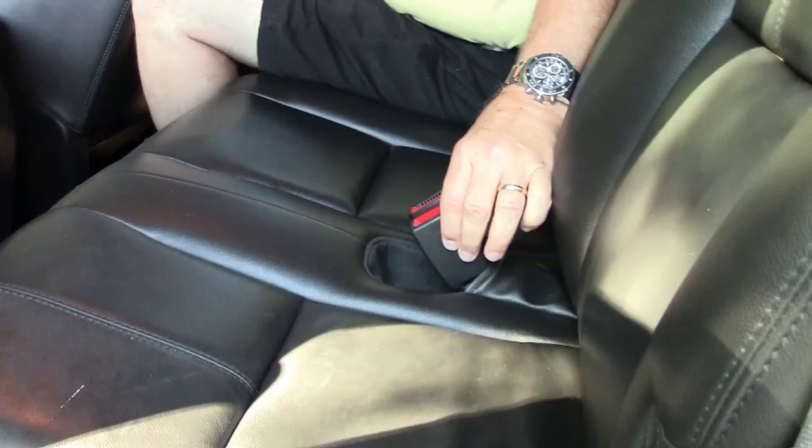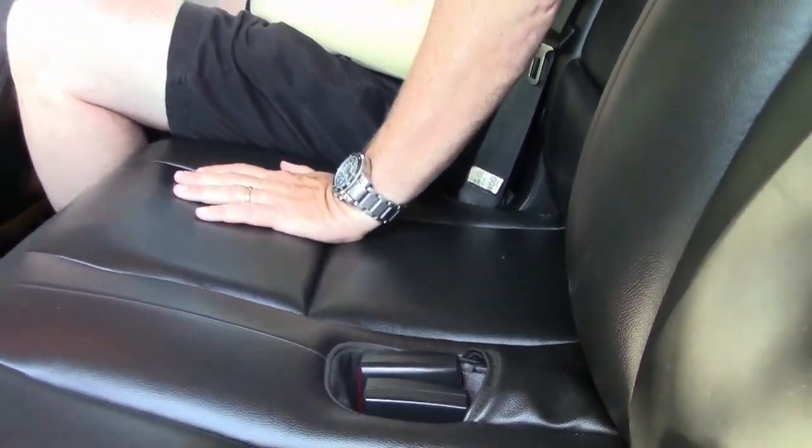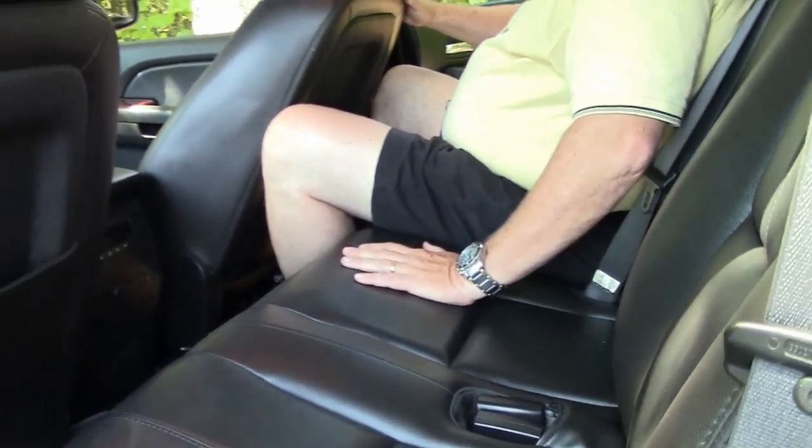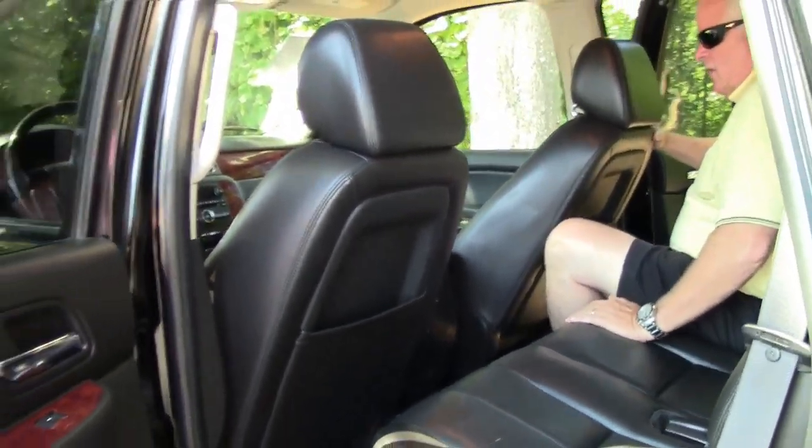Here are your seat belt holders for two passengers. Having a seven-seater is definitely a plus in this vehicle. We'll move forward into the front compartment and I'll show you that as well.